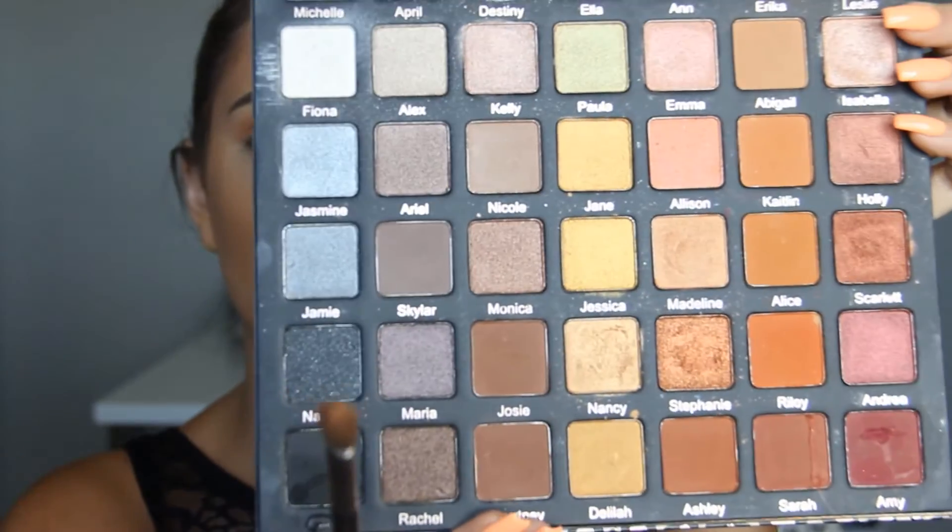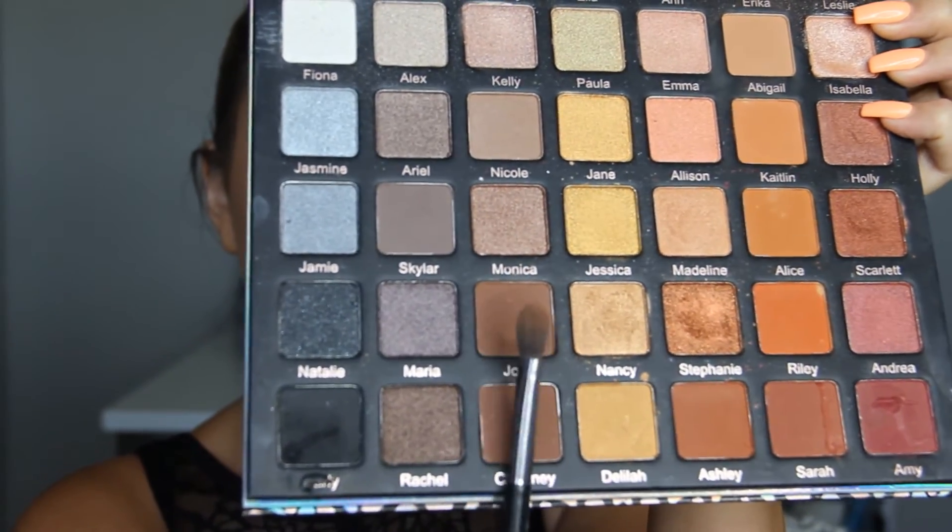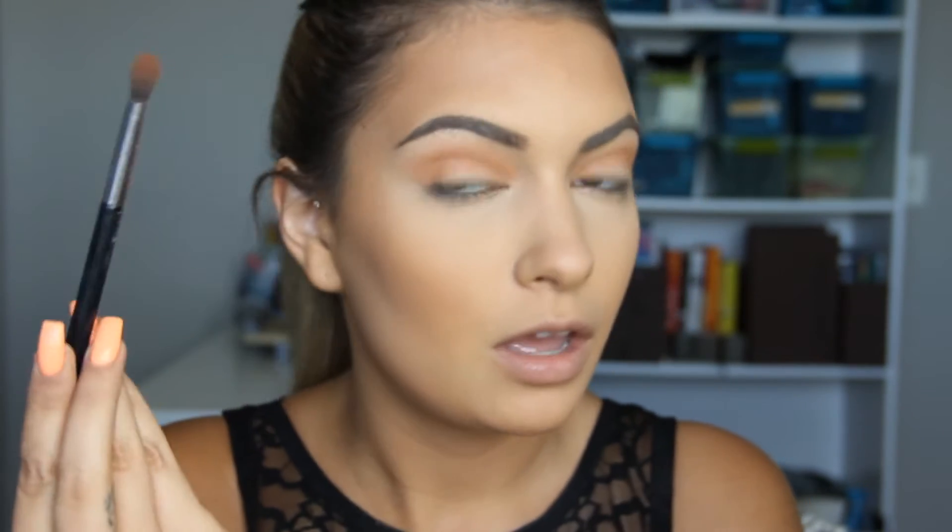I really like orange shades on my eyes. I just feel like it brings out the copper tones in my eyes. Just some windshield wiper motions, nothing too crazy. And then I'm going to just smoke it out a little bit using Josie and this top brown one right here, all on the same brush. So literally it's going to be very, very fast — I don't want to be looking for all these brushes when I need to get ready and run out of the house.